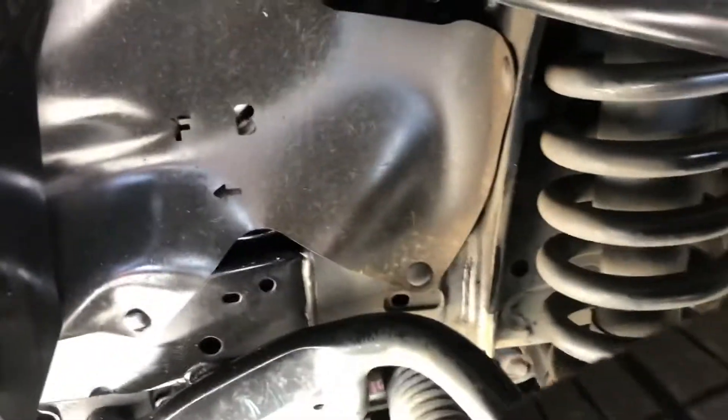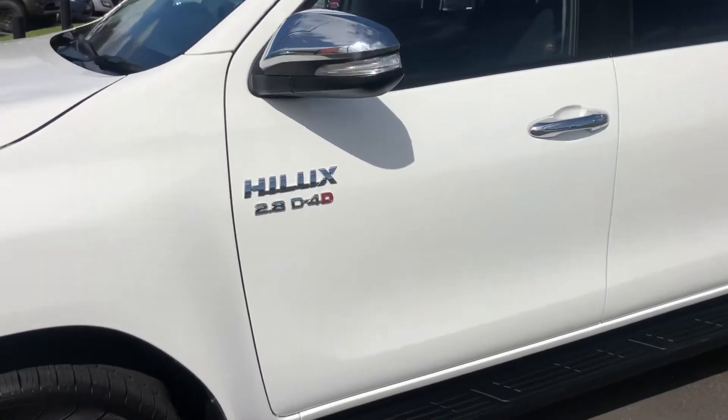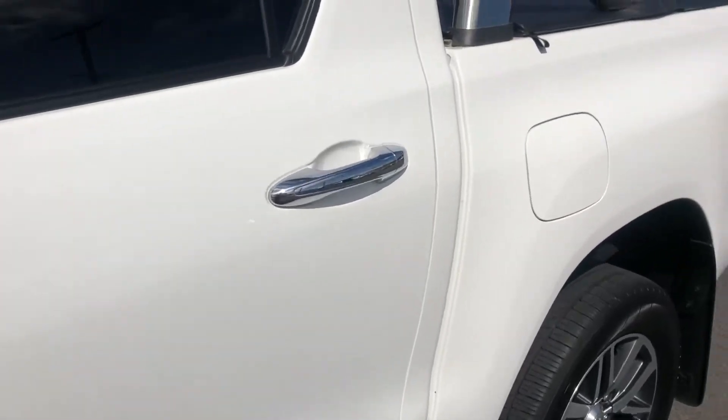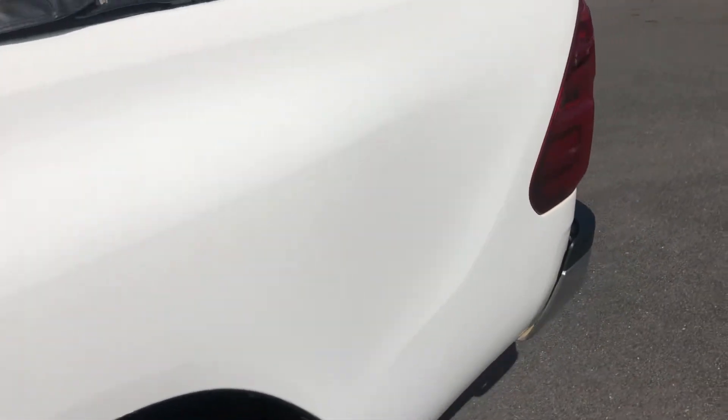I'm just going to get in and around in here to show you how clean the car really is. It's been really well looked after — a real credit to the previous owners. Just coming down the panelling on the side of the vehicle. As you can see, no major dints or scratches. All in really good condition, this car.